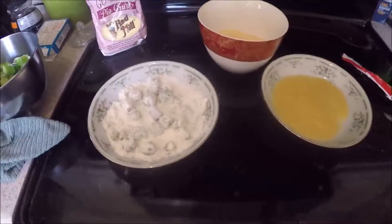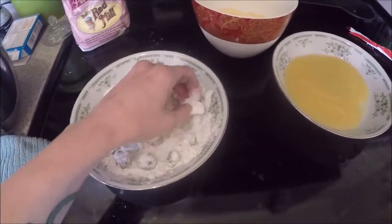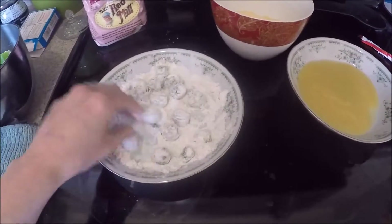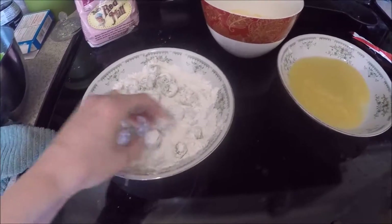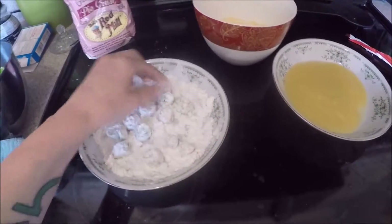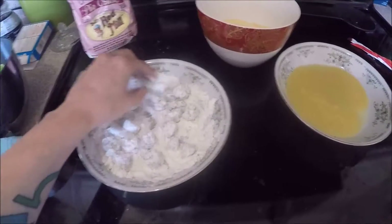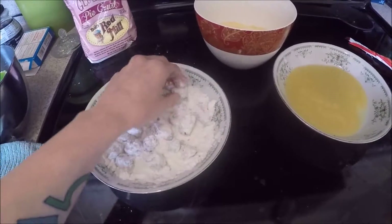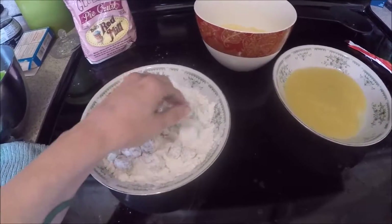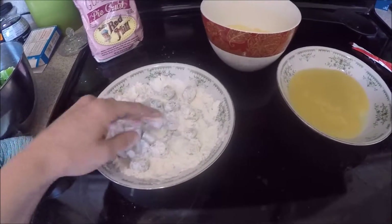Not until I went gluten-free did I realize that these rice flours are so much more fine-grain than regular wheat flour, and they work so well for breading my okra, my green tomatoes — everything I fry. The gluten-free method using gluten-free flours has come out so much better than anything I did in the past.